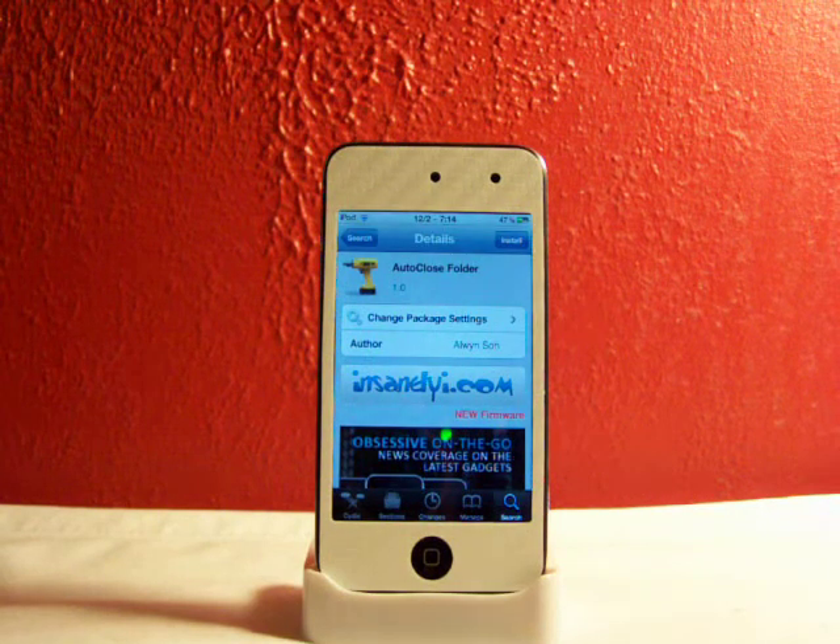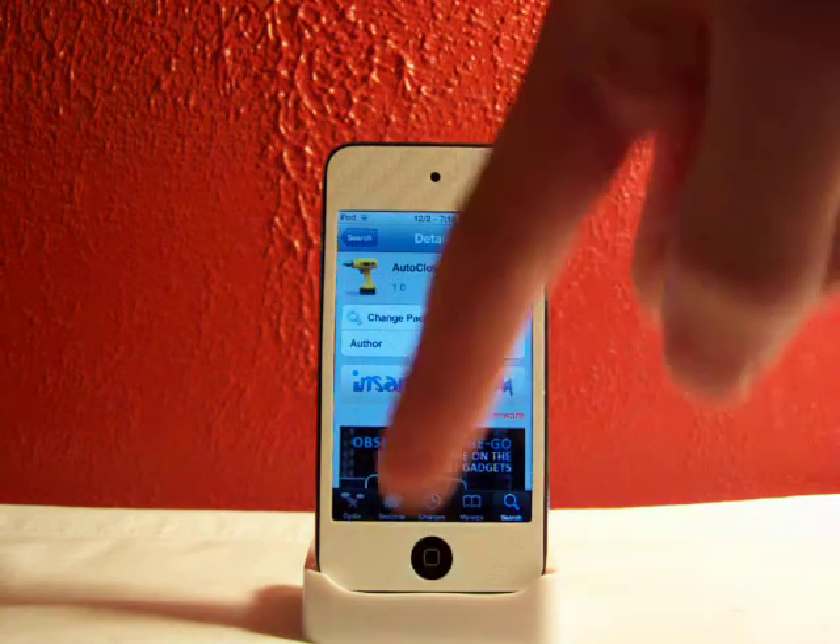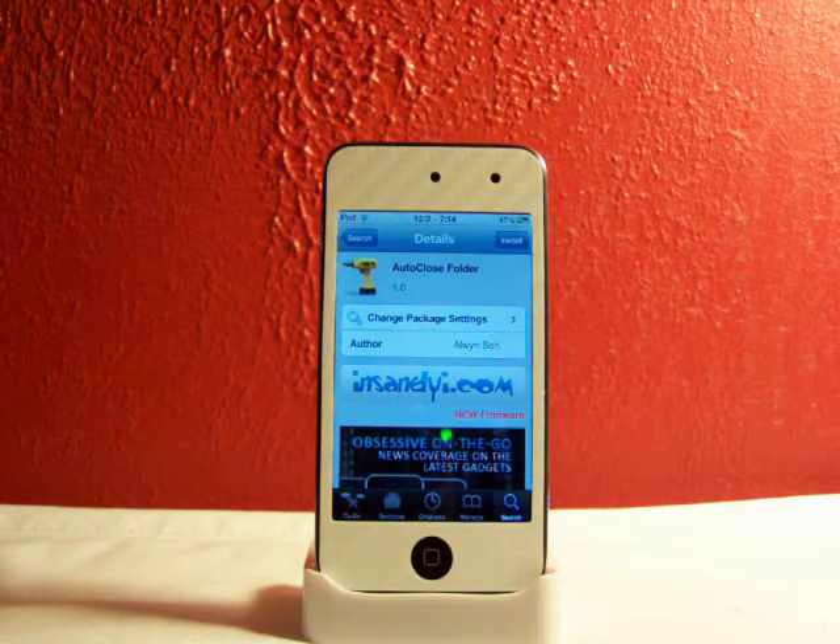Hey YouTube, Fishy15 here. Got a nice tweak video for you guys today. I'm going to be reviewing and showing you a tweak called Auto-Close Folder, available in Cydia from the Insanely iRepo — you'll have to add that source. This will be in the description down there, but I know most of you have it. It's a really nice source for your Cydia.